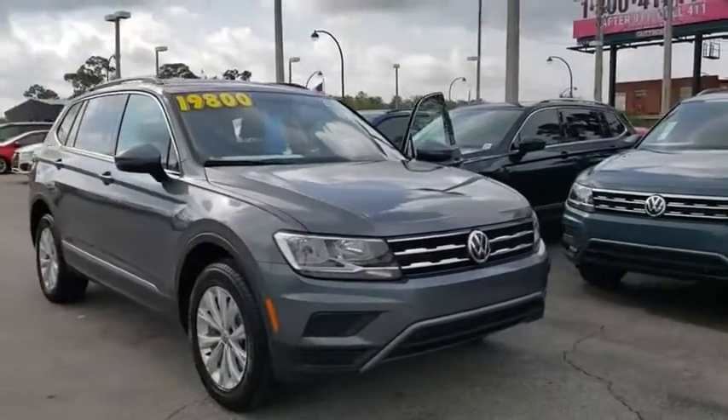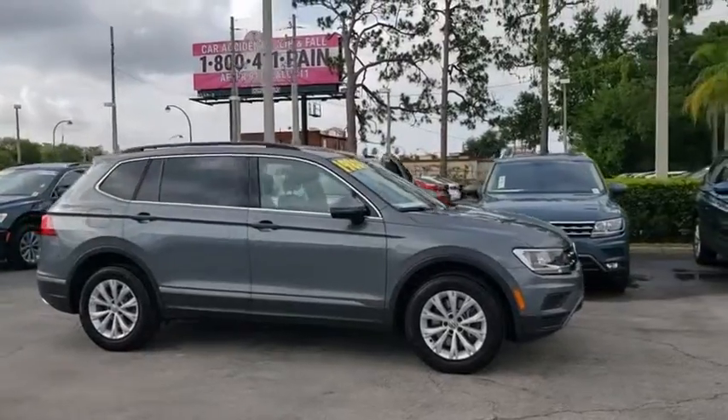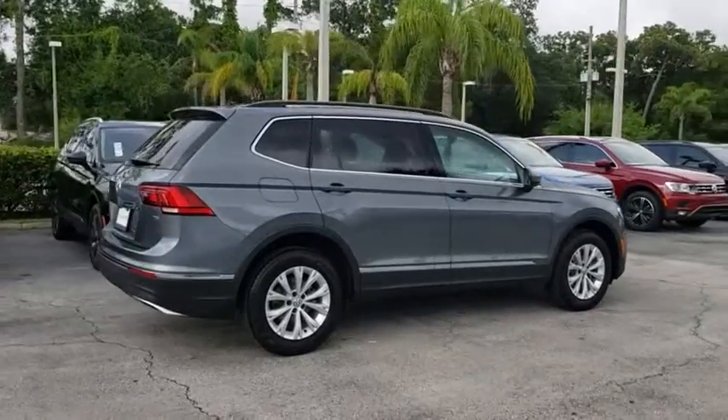2018 Volkswagen Tiguan. With Volkswagen Tiguan, it's good to be turbo — turbo with class. This vehicle has less than 35,000 miles. Here are some of this vehicle's great options.